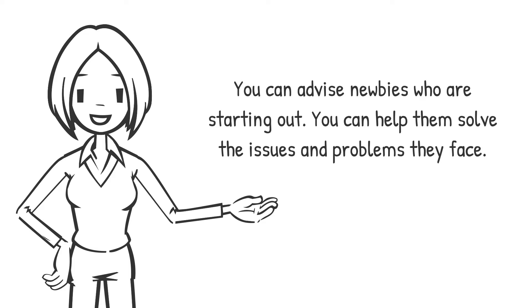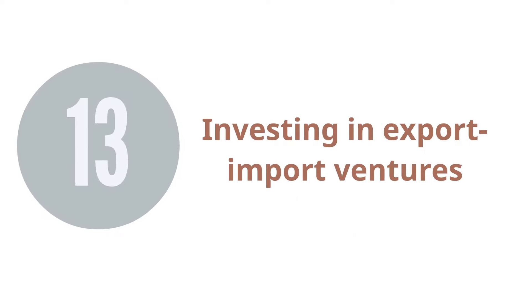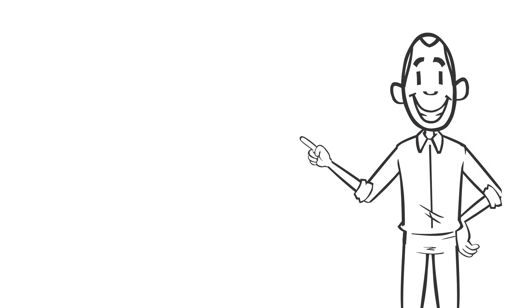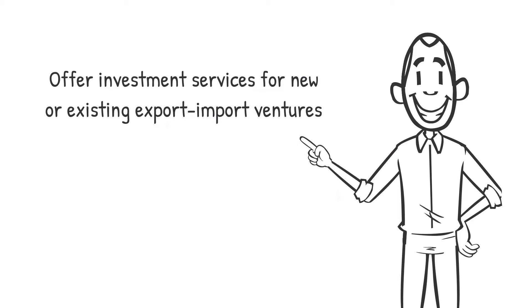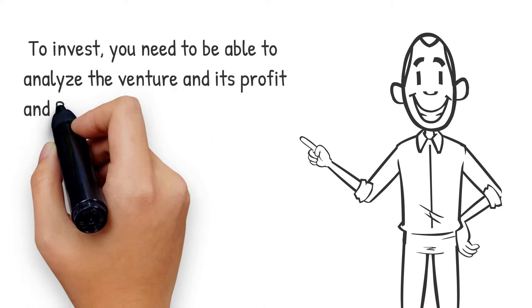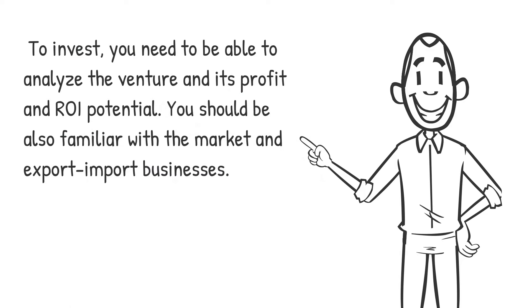13. Investing in Export-Import Ventures. If you have free cash available, you can offer investment services for new or existing export-import ventures. New companies need investment to buy the products and get started. To invest, you need to be able to analyze the venture, its profit and ROI potential. You should be familiar with the market and export-import businesses.